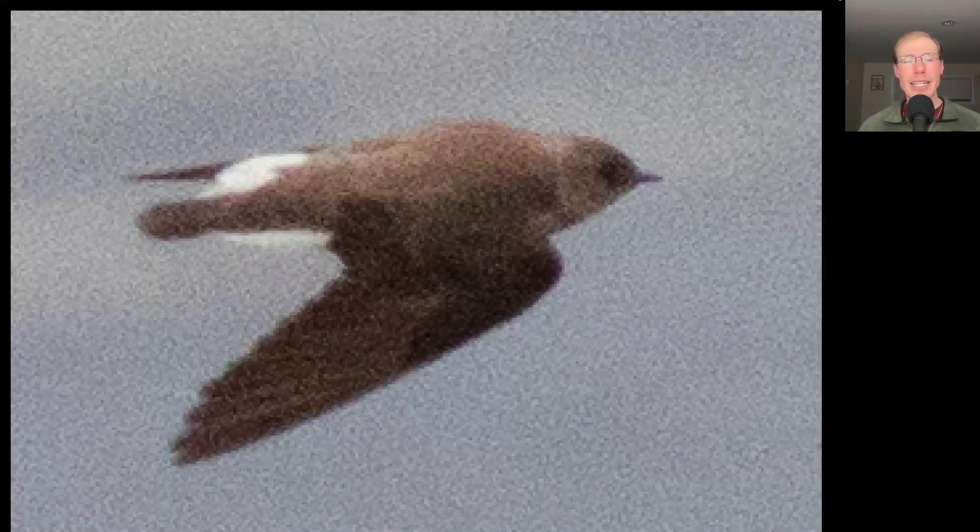We were standing on the bluff in the afternoon looking down on a couple of brown swallows. It looked like they were checking around the muddy embankment to possibly nest. The interesting thing was that this one had its undertail coverts fluffed out, which normally I don't see on this species. I wonder if that's something they do as territorial or courtship behavior since they were looking for a place to nest. This is a northern rough-winged swallow.